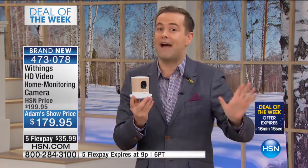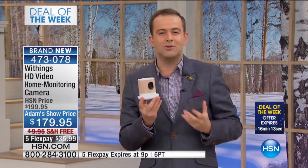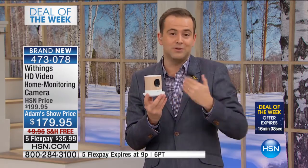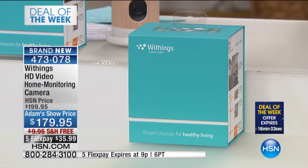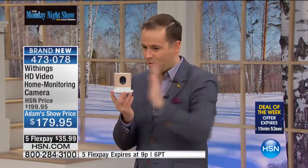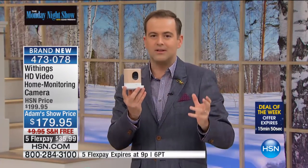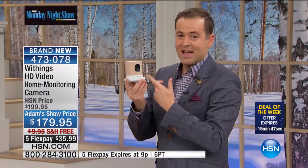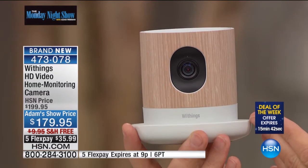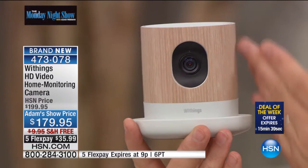If you watch the show regularly, you know I'm a big fan of anything we can bring into our home that helps us monitor what's going on when we're not there, works as a nanny cam, a baby cam, gives us motion sensor alerts, works with night vision, takes high-quality still images, and gives time-lapse capability. This is the most beautiful home monitoring system out there. It becomes a piece of furniture.